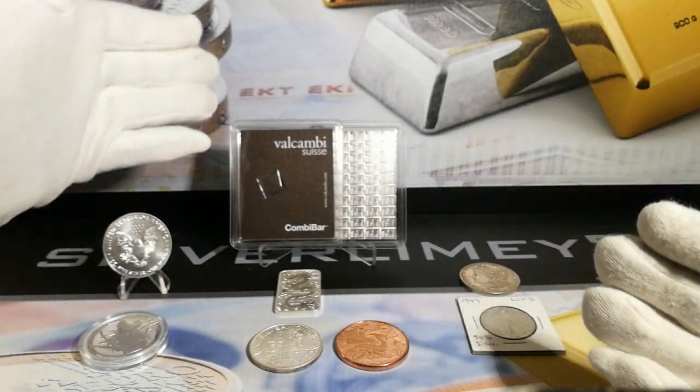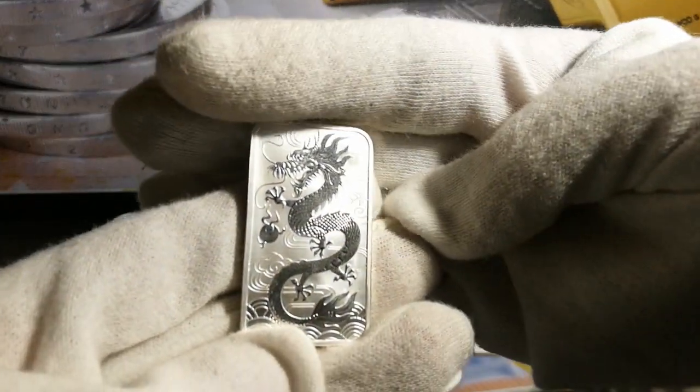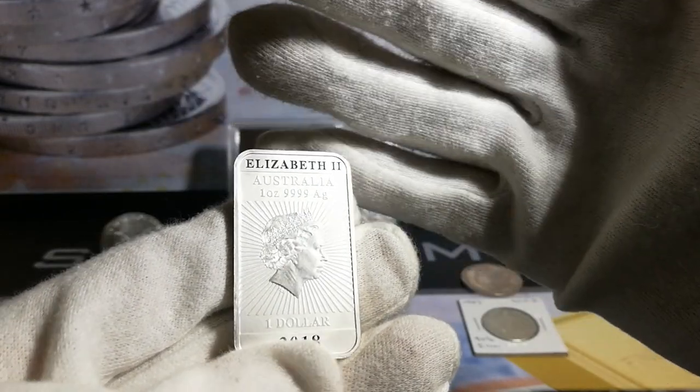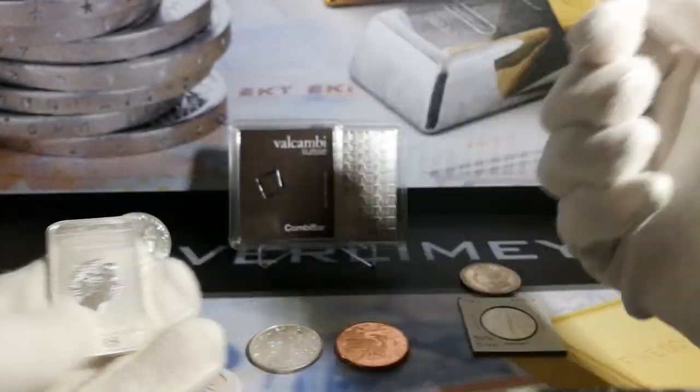Moving on, we're going to have a look at some bars. I've got this lovely dragon bar here from the Perth Mint — also legal tender, but essentially a bar. I'm not looking at face value specifically. Why do you prefer to collect bars over silver rounds?